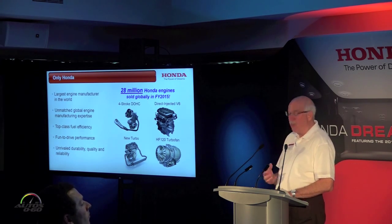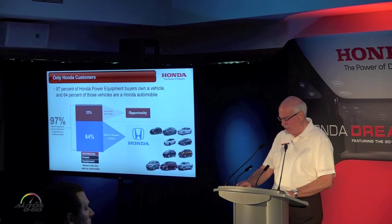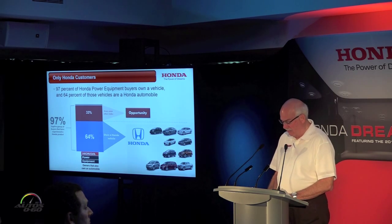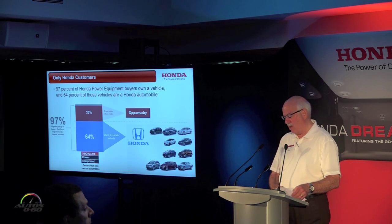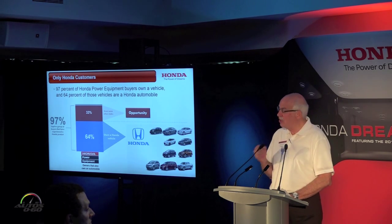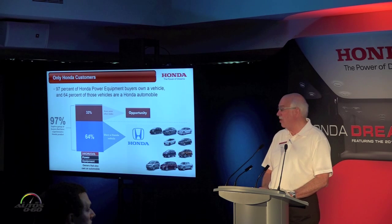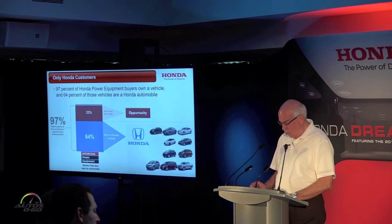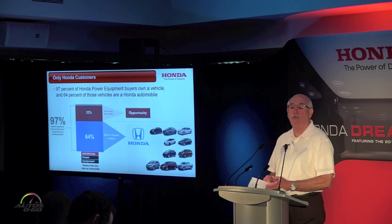As a result, we have a broad base of customers from many walks of life who all share one thing in common: first-hand experience with the joy of a product powered by Honda. We've been working hard to leverage this 'only Honda' factor. For example, of Honda power equipment customers who own a vehicle, 64% of them own a Honda automobile — a huge opportunity we're looking to capitalize on across all our product lines.